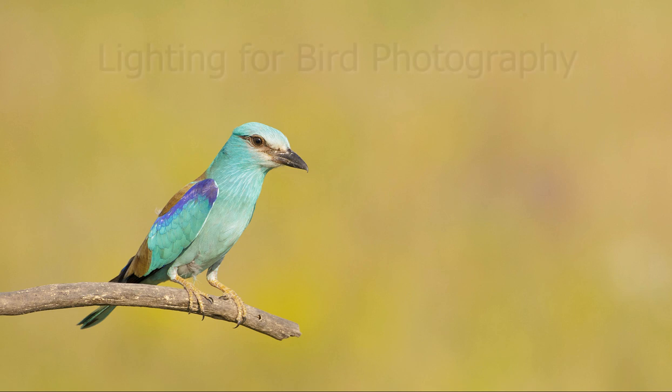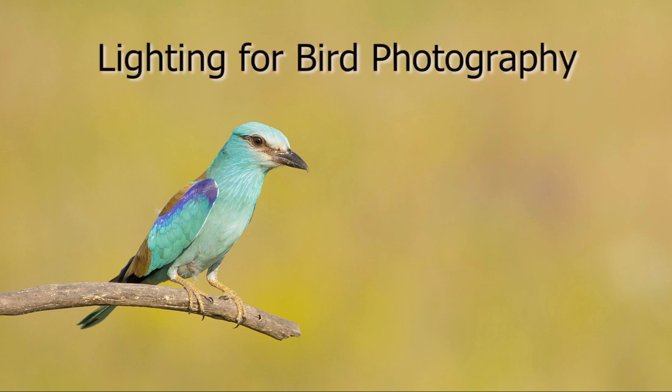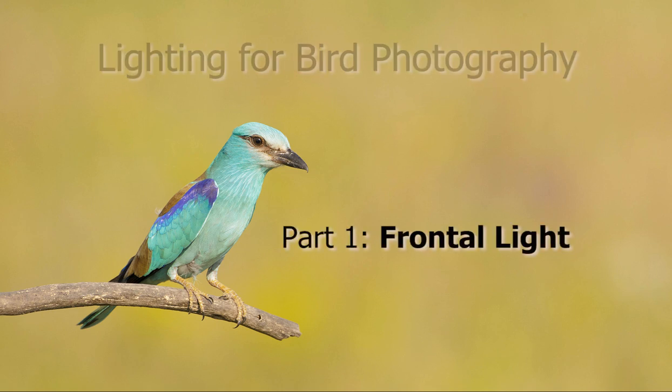Lighting is such an important element in your bird photography. In this video I'm going to be talking about how to use bright sunlight and frontal lighting. Welcome to this video, which is the first in a three-part mini-series all about lighting. Today we're talking about frontal lighting.